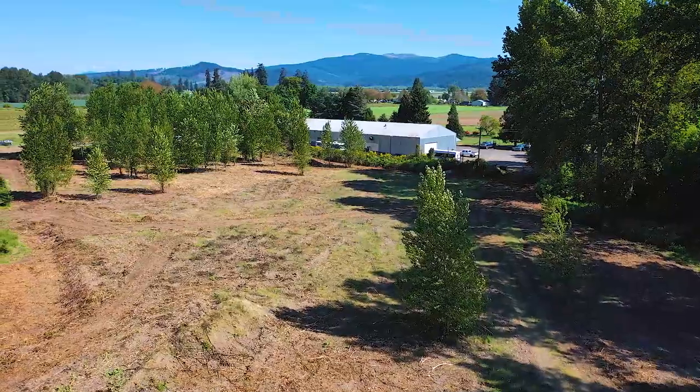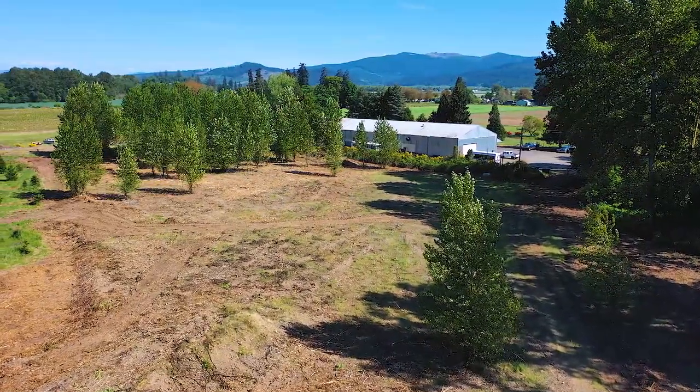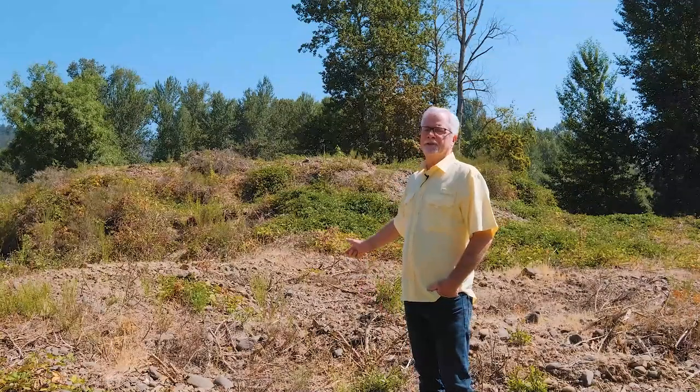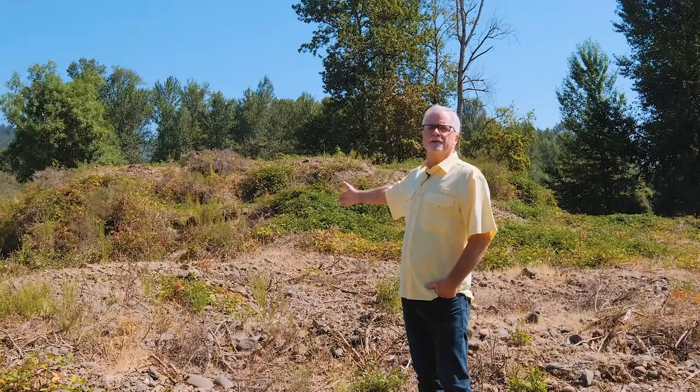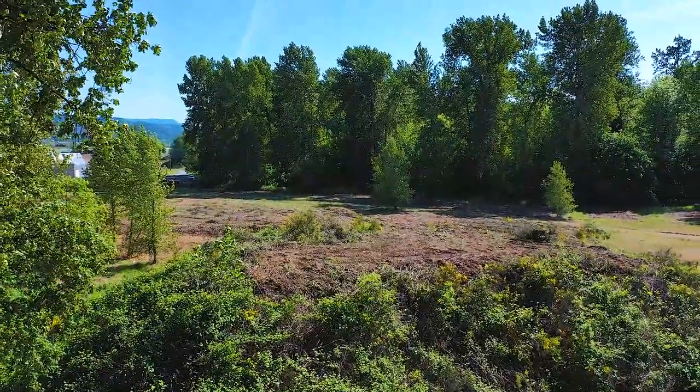As you can see here, the property is nice and level and there's about five acres of rocked ground which allows for year-round access. There's also a stockpile of roughly 4,000 yards of rock ready for your construction use.